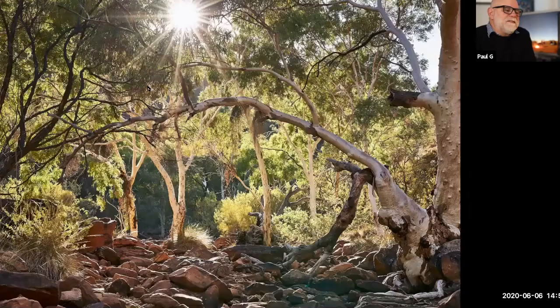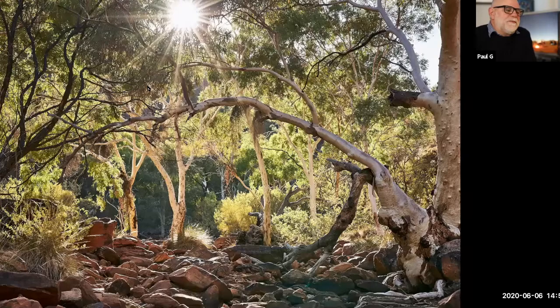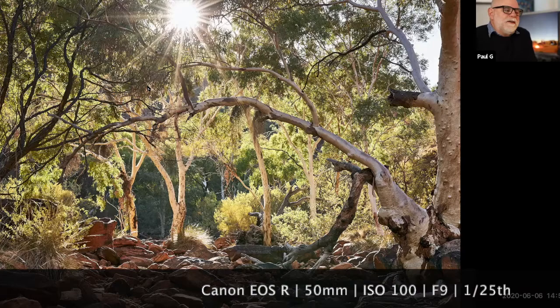Moving on — this is King's Canyon. King's Canyon is a fabulous place where you can do a rim walk up high above the canyon. But I quite like going in down to the recess of the canyon where you've got these rather lush eucalyptus forests.